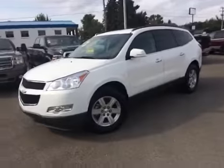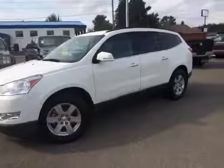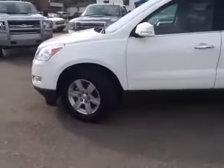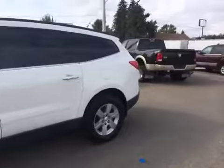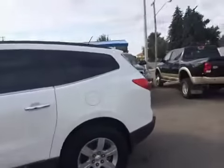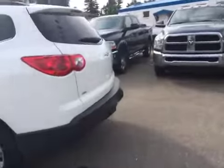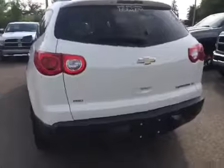Here we have a look at the driver's side. It's got those nice big four doors, 18-inch wheels, and the back windows are tinted. Bringing you around the back — you've got sensors in the bumper for rear park assist.